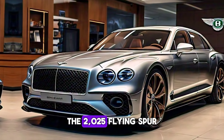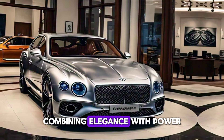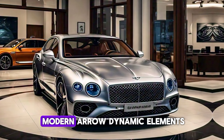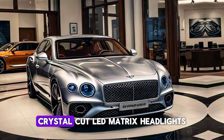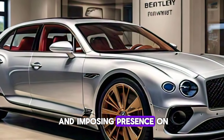The 2025 Flying Spur continues Bentley's tradition of combining elegance with power. The design is a perfect blend of classic Bentley styling cues with modern aerodynamic elements. Up front, the iconic Bentley Matrix grille and sleek, crystal-cut Matrix headlights give the Flying Spur an imposing presence on the road.